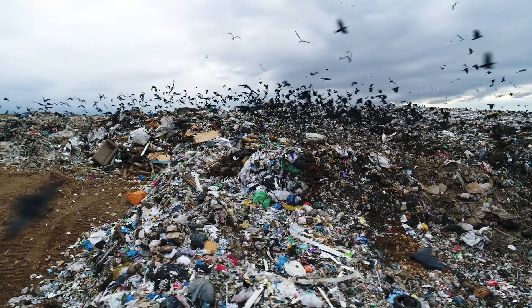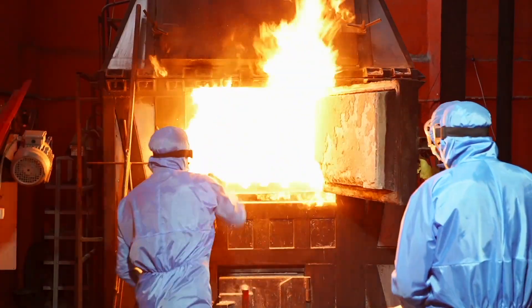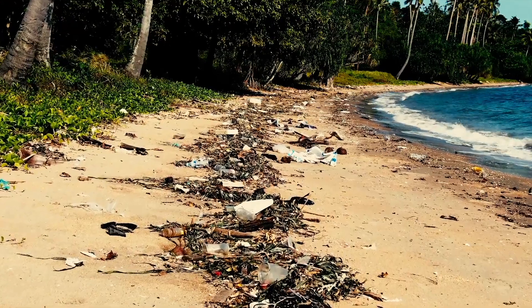Most plastics end up in landfills or incinerators. Some even escape into the environment.